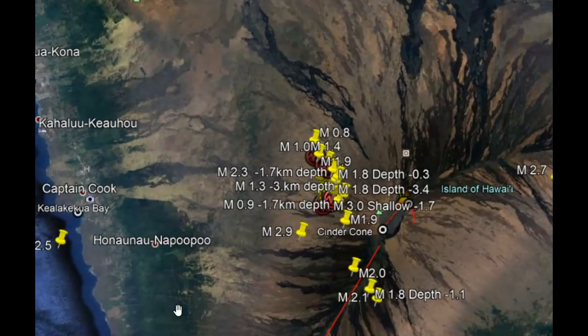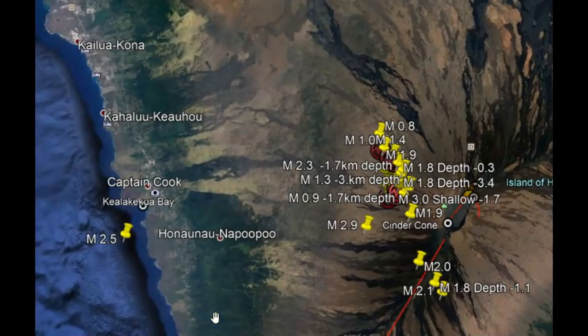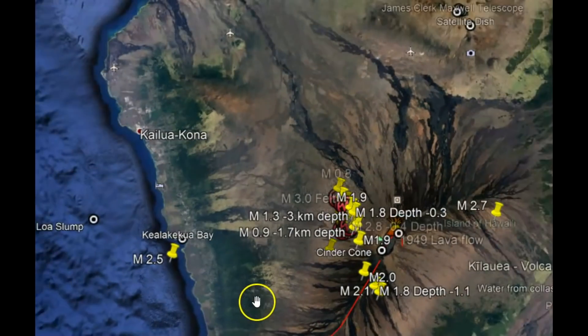Mauna Loa is perhaps the tallest volcano in the world, rising up about five kilometers below sea level to a height of 4.1 kilometers above sea level. Its total height is perhaps about nine kilometers tall, so that would be about 5.9 — almost six miles tall — this huge volcano.